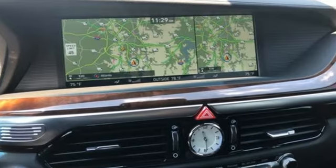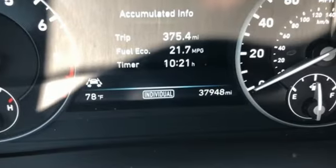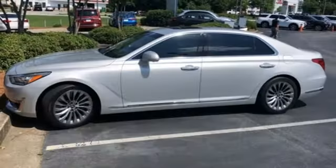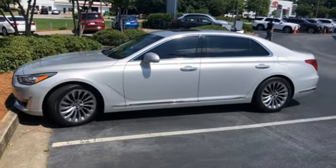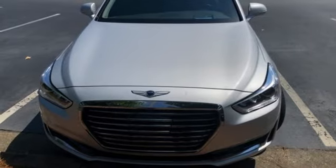For Genesis, luxury is about more than just comfort. It's about performance. It's about versatility, and it's about safety too. They say a journey begins with one step. In this case, it begins with a test drive. Start your next adventure today.